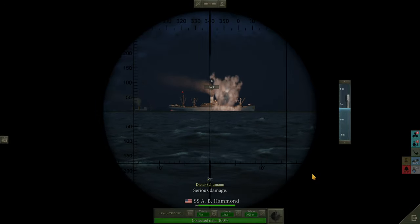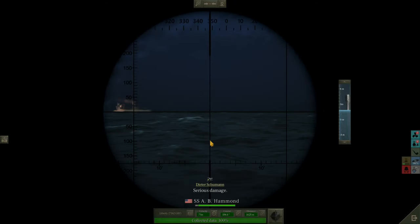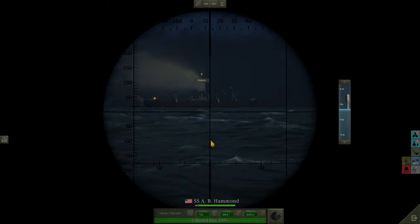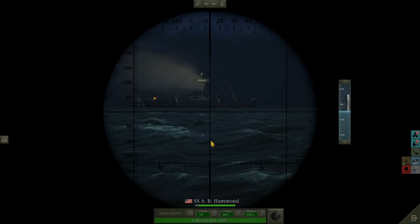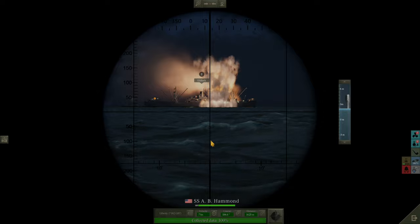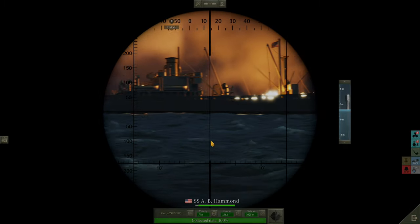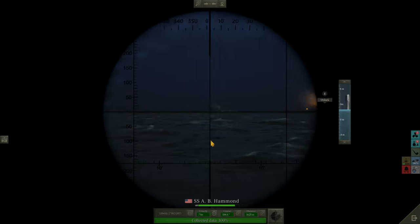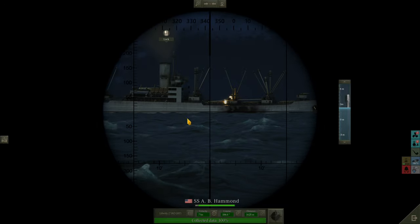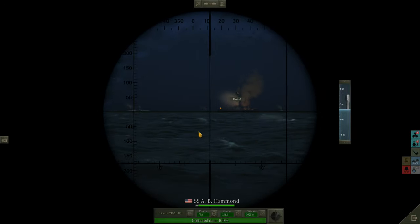It's a hit on the C3! Will we get a second one? Second hit on the C3 — nice! Quickly switching back to the Liberty — hopefully they're not going to react. Torpedoes should be striking home any second now. There we go — a good hit on the SSAB Hammond. Fires are breaking out in the foredeck and around the bridge as well. Two good hits there. See, the mast is down — I think she's definitely going down at the fore on the bow.